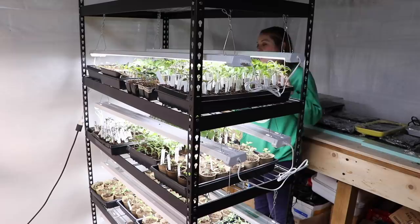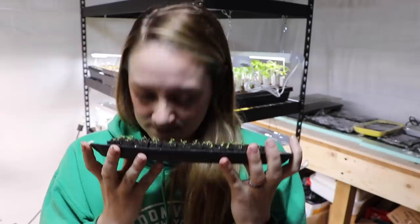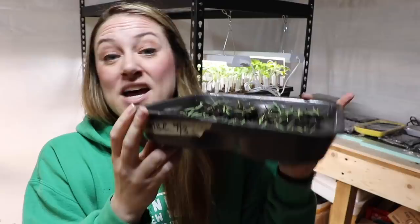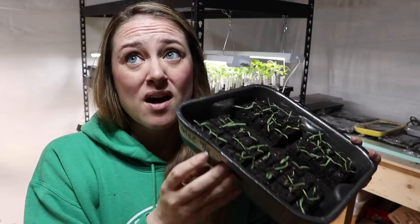Over here I have cinnamon basil — it doesn't smell like cinnamon basil yet but it will very soon. There's a tiny tray of dusty miller with a few germinating. Then blue statice seedlings — I know some of this is going to look like little specks of green, but I'm going to do this video again in a month and compare. This blue statice was started just five days ago — I swear they germinate overnight.